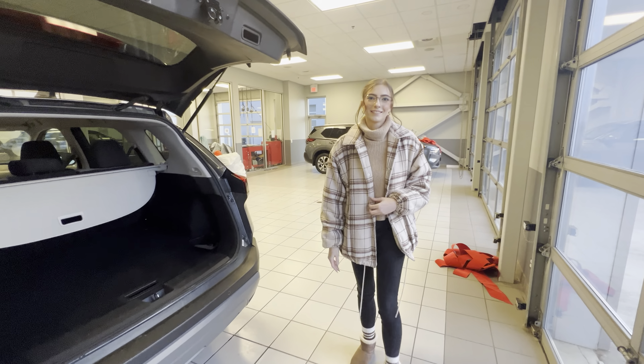When you go to your trunk, you've got lots of space. Seats fold all the way down. And your proximity sensor is right here. Let me know what you think.